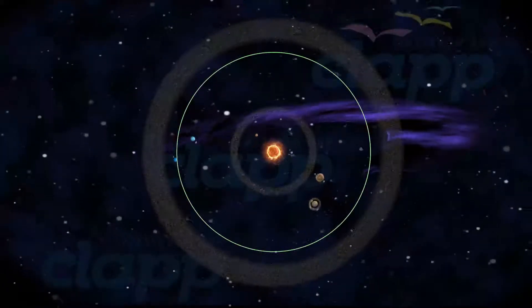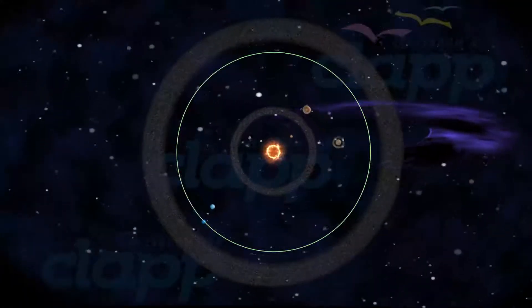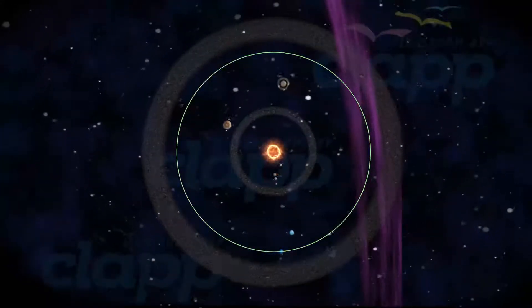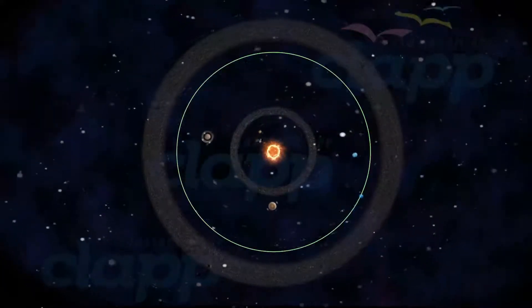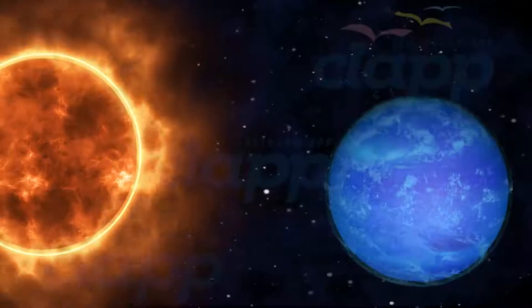Neptune is orbiting around the Sun at an average speed of around 5.50 kilometers per second, and it takes 165 years to complete an orbit around the Sun. Neptune takes 16 hours for one rotation on its own axis.